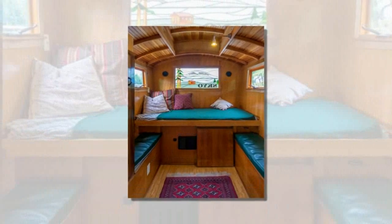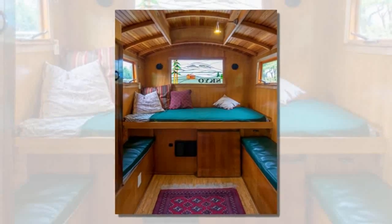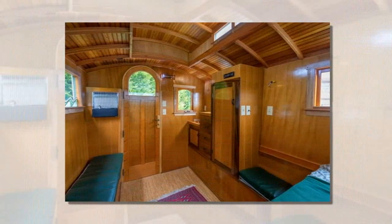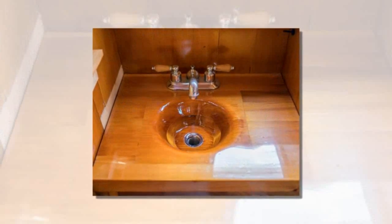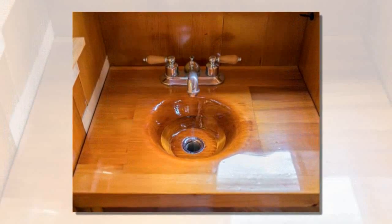It has lots of beautiful detail, built-in storage, and even a gorgeous wood sink. You can tell right when you first look at it, even from the outside, that there's a lot of attention to detail here. And when you go inside, it's no different. This is a beautiful gypsy wagon.